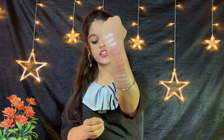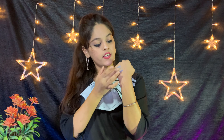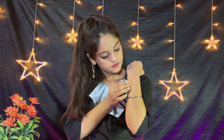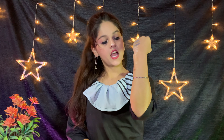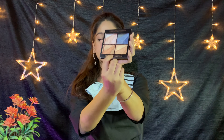As you can see, the pigmentation is so good and the colors are beautiful and shimmery. I will show you all the shades from palette 01. Now we will talk about palette 02 — I will show you all the shades from this palette as well.